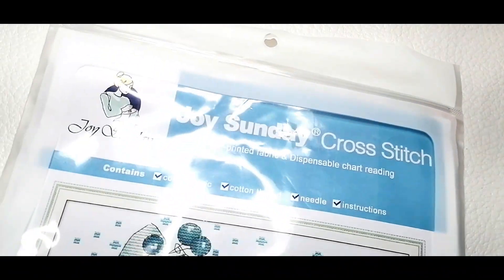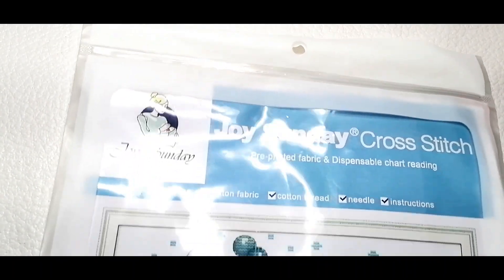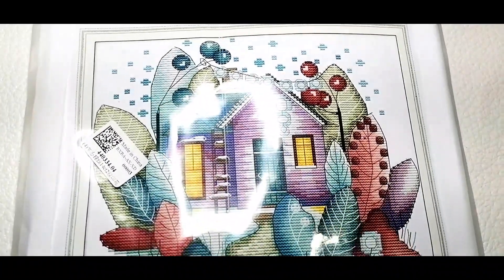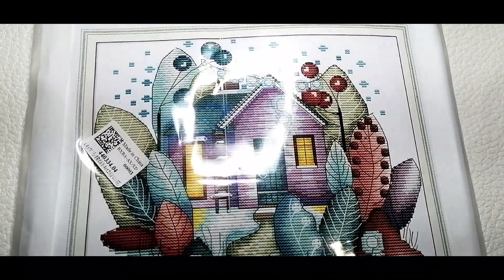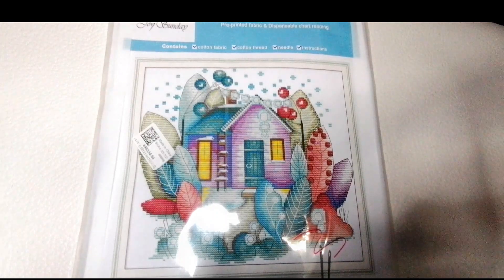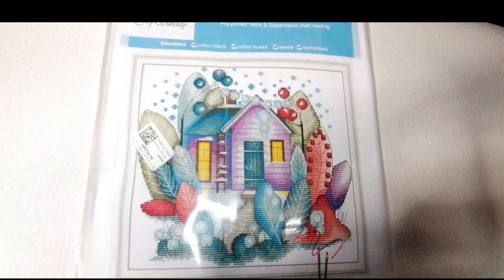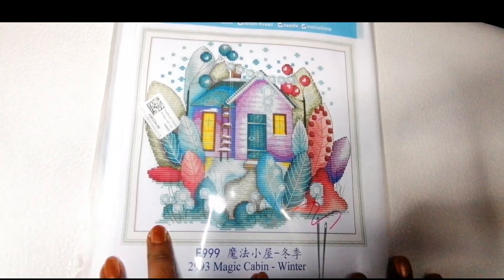Déjenme acomodar un poquito la luz porque está muy bajita. Bueno, vamos a sacar el primero. Este viene siendo Joe Sunday — así se llama. Este gráfico es de una compañía Joe Sunday Cross Stitch, que elabora estos gráficos. Vamos a seguir mostrando este gráfico — miren qué bonita, es una casita que representa el invierno.